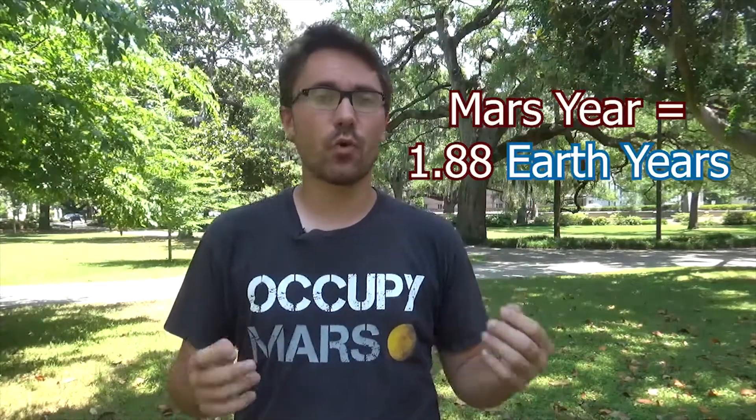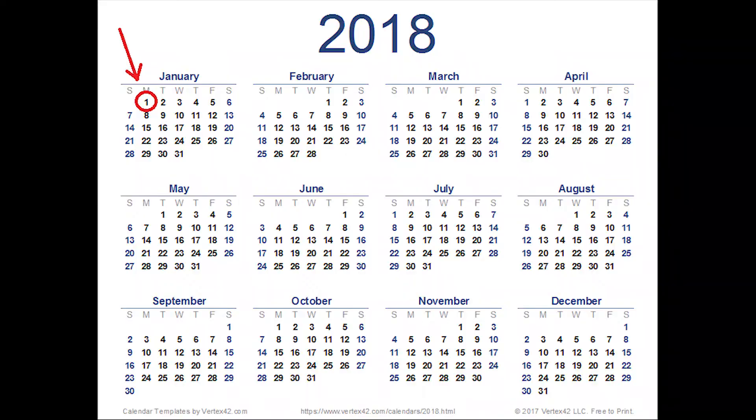If you're counting by Earth days, Mars has 686.98 days in its year. But if you're counting by Martian days, it goes down to 668.599 days. Mars takes just about 45 minutes longer to rotate on its axis once compared to Earth.